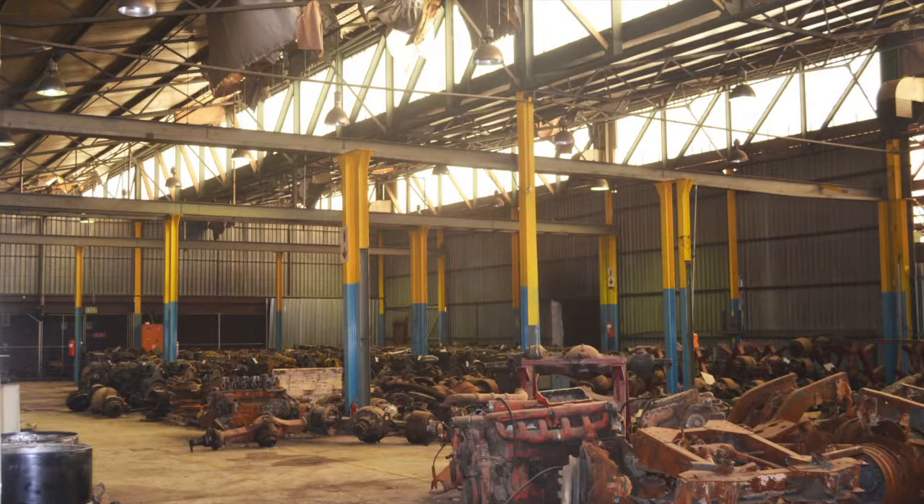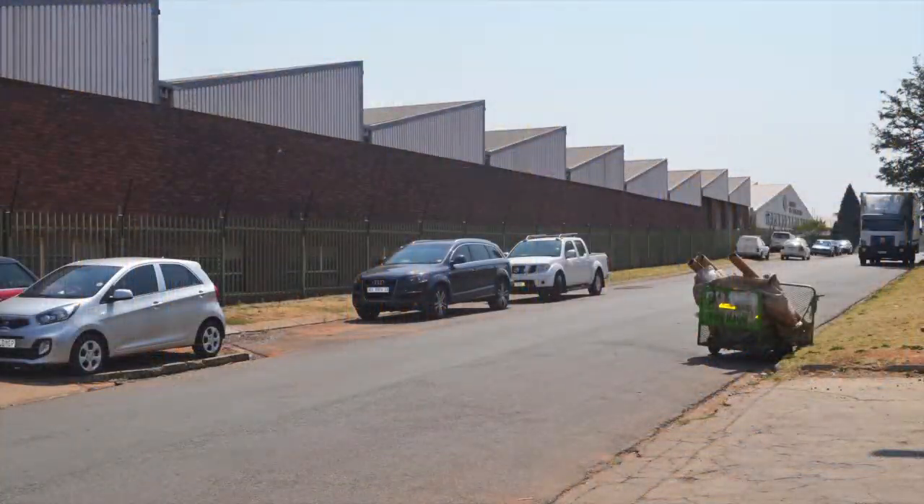Further details of this property are available on our website at highstreetauctions.com. This property will be auctioned off on Thursday, October the 13th at Summer Place, Hyde Park, Johannesburg at 12 noon.